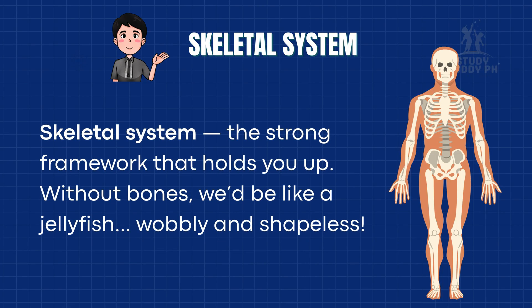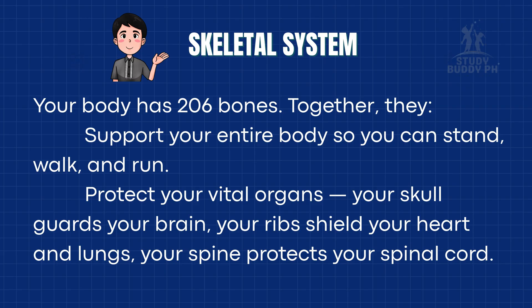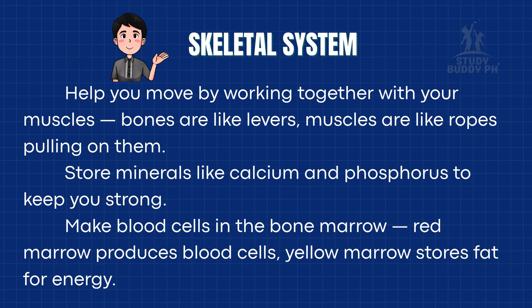Now let's talk about your skeletal system — the strong framework that holds you up. Without bones, we'd be like a jellyfish: wobbly and shapeless. Your body has 206 bones. Together, they support your entire body so you can stand, walk, and run. They protect your vital organs — your skull guards your brain, your ribs shield your heart and lungs, and your spine protects your spinal cord. They help you move by working with your muscles, store minerals like calcium and phosphorus to keep you strong, and make blood cells in the bone marrow. Red marrow produces blood cells, and yellow marrow stores fat for energy.